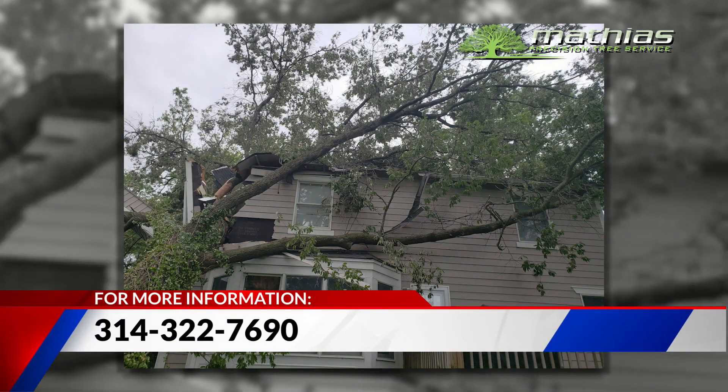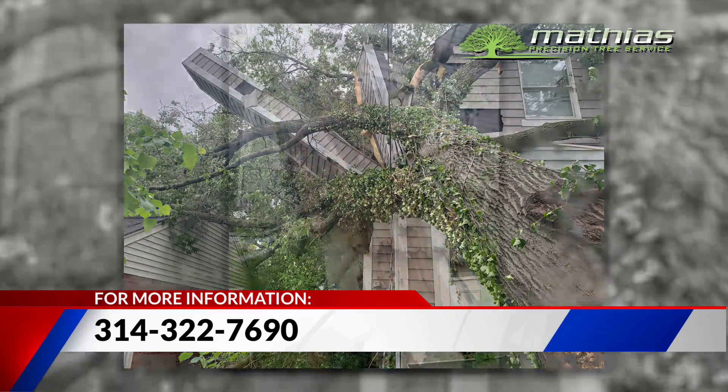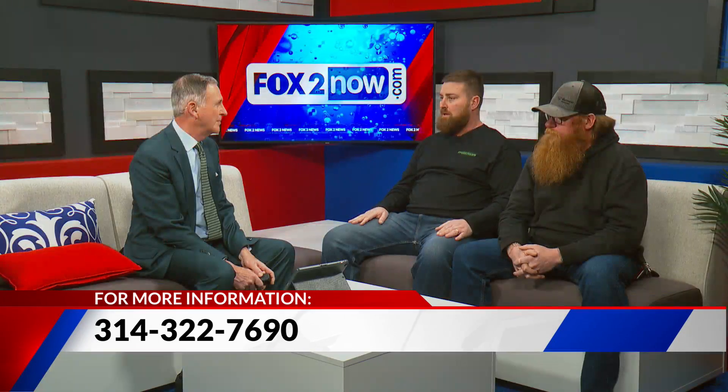You get a better rate during the winter. A lot of people don't think about their trees during the winter, but keeping us busy — and it's a lot easier to do the work too. Not so many leaves. We can give you a cheaper price and can tell what's going on with the tree better in the winter.